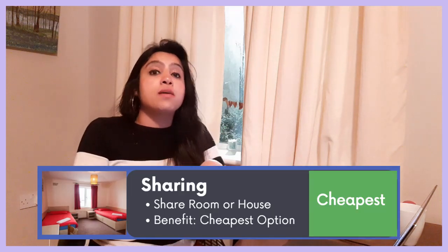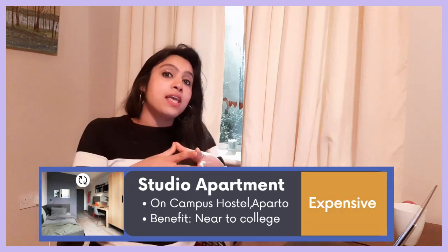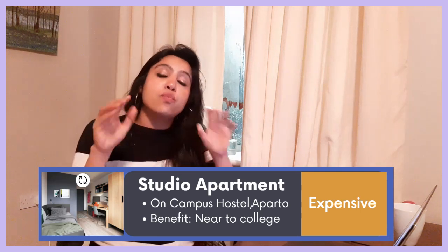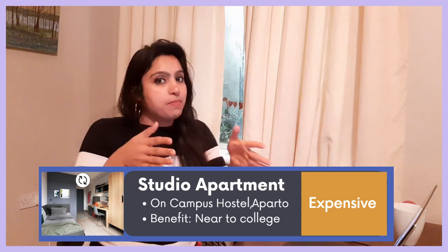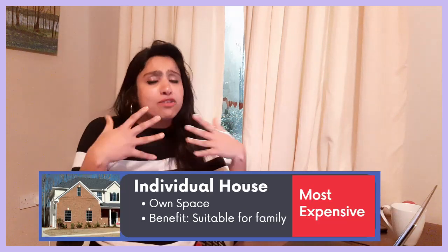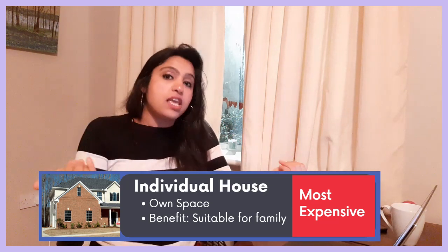In Ireland we have different kinds of accommodation options. The first one is sharing, in which you either share the complete apartment or share the room with someone else. Next is the studio apartment — options like these are available near colleges like UCD, where they give you a room but the kitchen is shared. There's also a one-BHK or studio apartment where you get a complete space of your own. The third option is a two-BHK, which is not very popular among students but families who come here usually take that option.